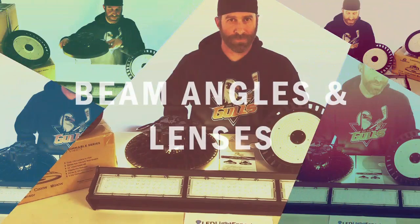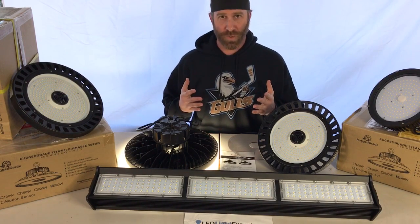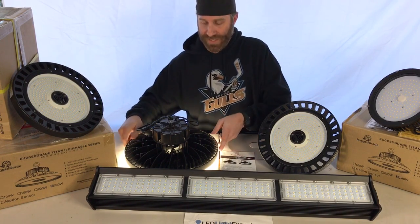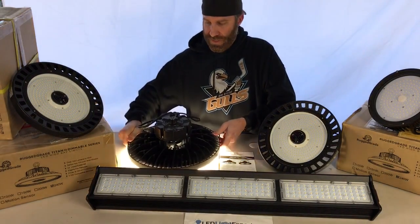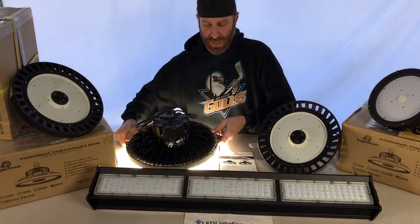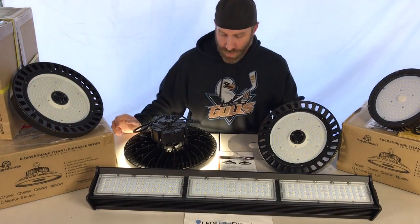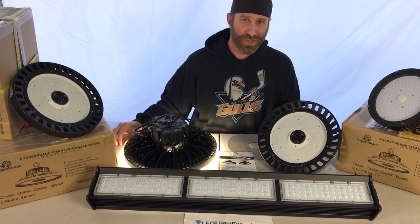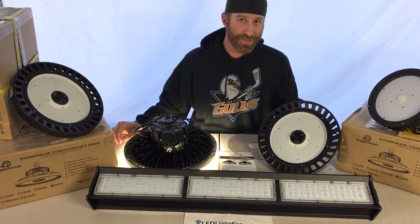To explain beam angles a bit further: a 120-degree angle, compared to a straight-out 180 degrees, pivots the light downward. You can see that this light does not project significantly out to the side — that's the 120-degree spread. At 90 degrees the spread is squished down further. As mentioned, 120 degrees is standard under 25 feet; above that you move to 90 or 60 degrees depending on the mounting height.